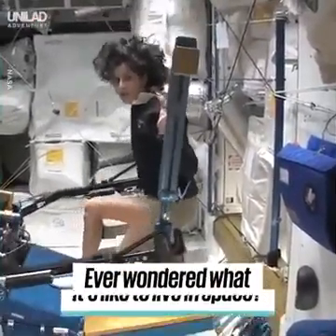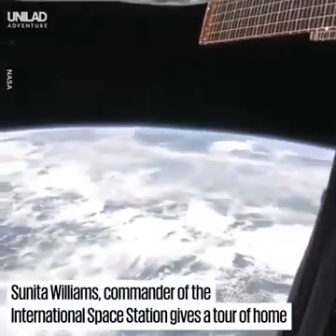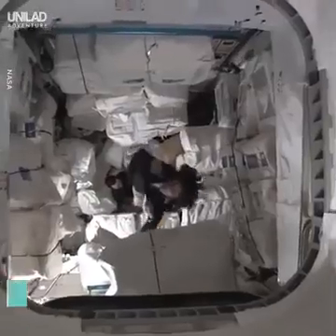One of the cool things you can do — you can do things that you can't do at home. Right now we are right over Africa. It's a little bit cloudy, as you can tell, so we're right over the continent of Africa. Like Superman!